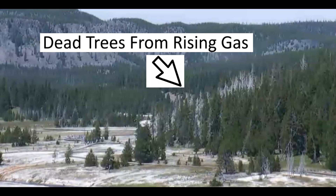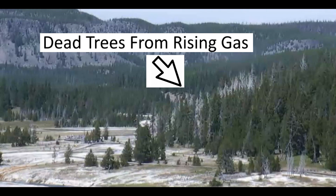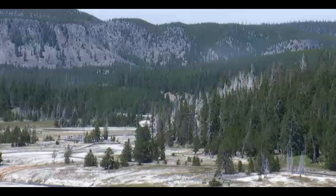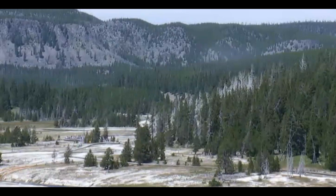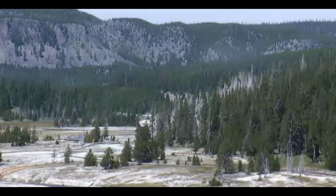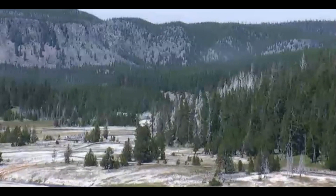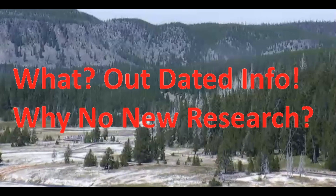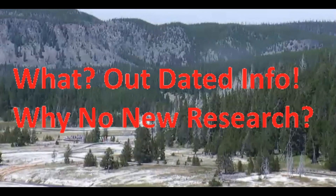Hi everyone, I'm Mary with Mary Greeley News. Thank you for joining me. A lot of you had questions from my last video about ashfall and pyroclastic flows — how far would the ash go across the United States, what areas are safe and what are not. So I put together a bunch of information for you. I mentioned how the ash will knock out electricity across the United States. A lot of the information on USGS has not been updated since 2014 and 2015, and the data they showed for ashfall is completely inaccurate.